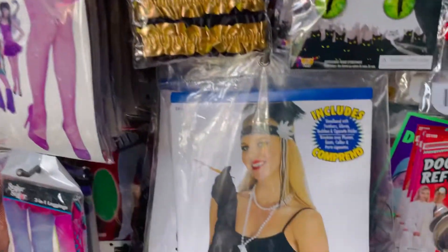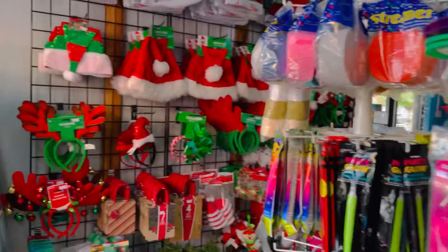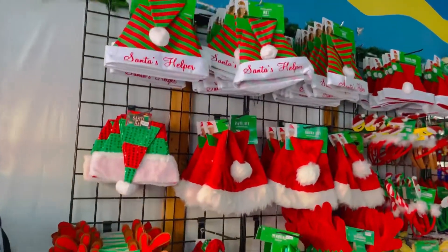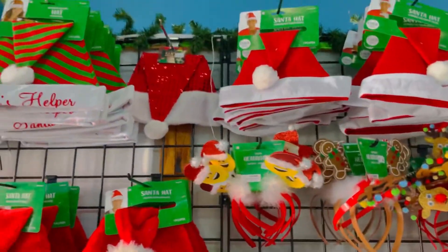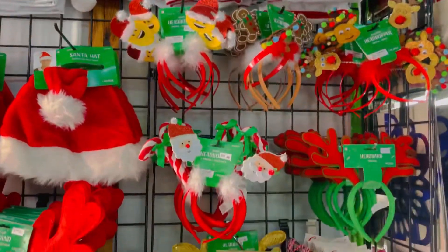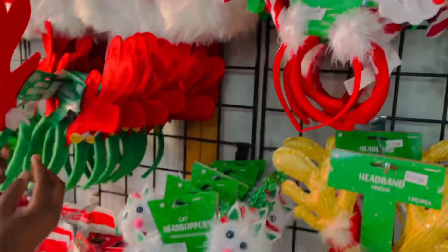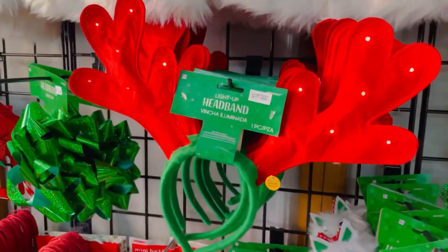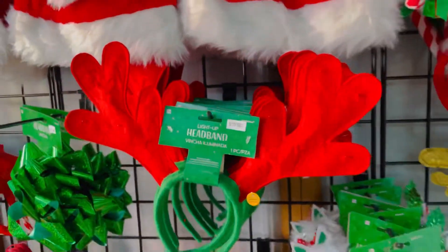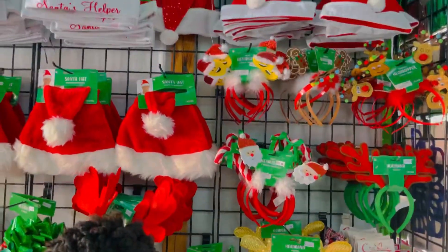And over here is the Christmas section. As everybody knows, it's Christmas time. So we have hats for all of them, infant and up. We have some that light up. Oh, that one lights up — okay, cool! And the price is not even bad — that's 8.95 plus tax. And we have some that don't light up.